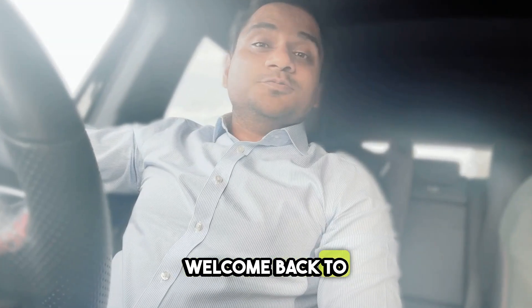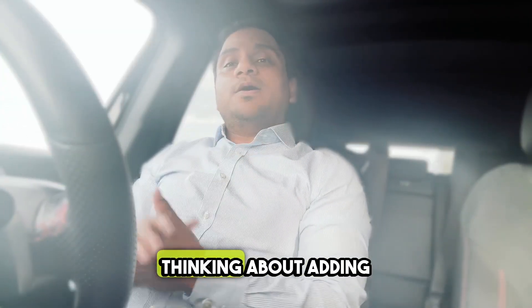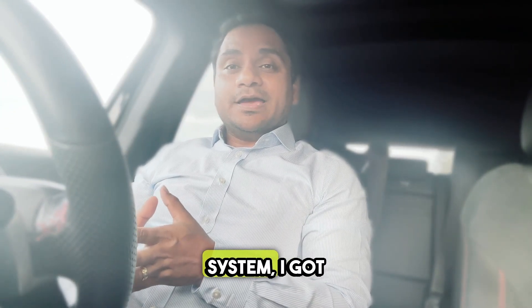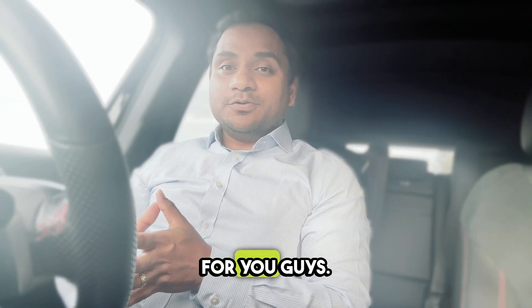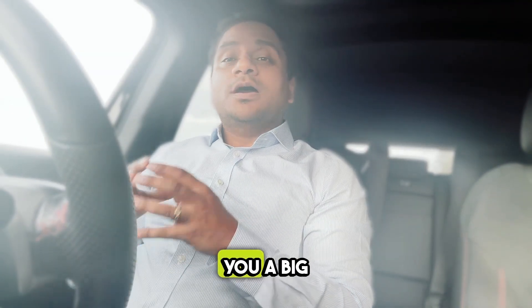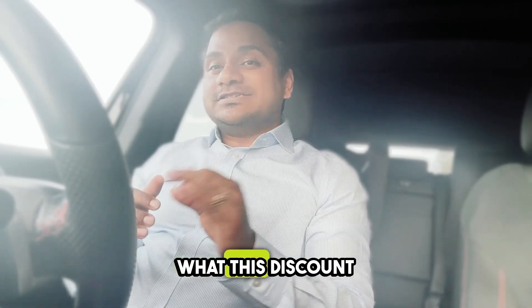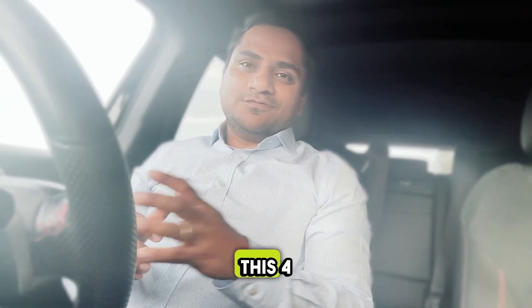Hi everyone, welcome back to my channel. If you are thinking about adding a battery to your solar system, I've got some exciting news for you. The Australian government might be giving you a big discount very soon. Let's talk about what this discount is all about in this four-minute video.